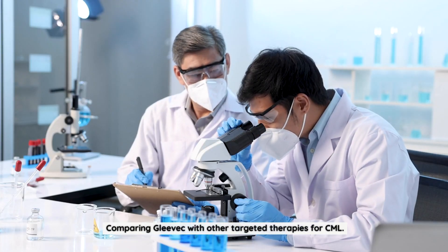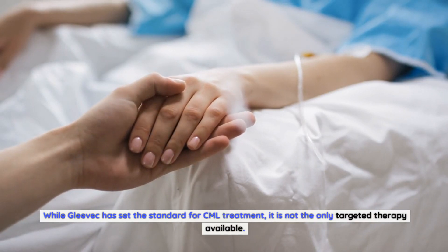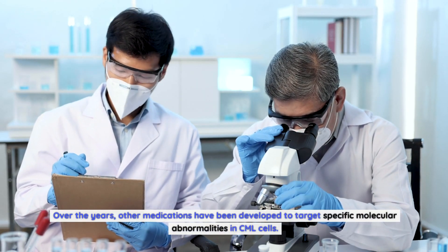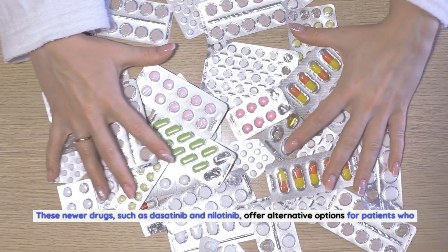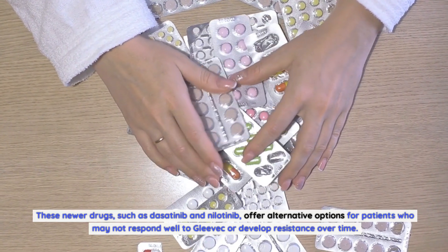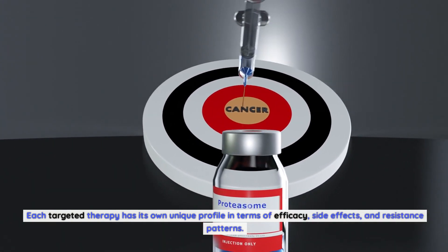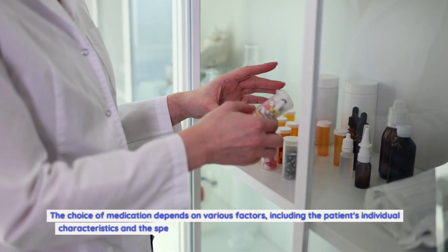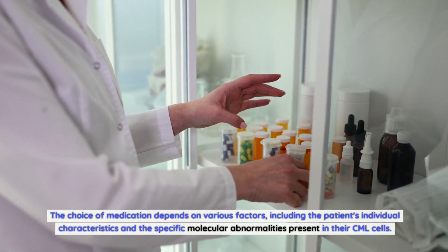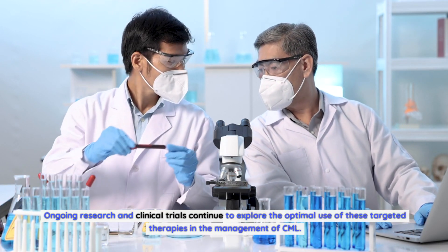While Gleevec has set the standard for CML treatment, it is not the only targeted therapy available. Other medications have been developed to target specific molecular abnormalities in CML cells. These newer drugs, such as dasatinib and nilotinib, offer alternative options for patients who may not respond well to Gleevec or develop resistance over time. Each targeted therapy has its own unique profile in terms of efficacy, side effects, and resistance patterns, and the choice of medication depends on the patient's individual characteristics and specific molecular abnormalities. Ongoing research and clinical trials continue to explore the optimal use of these therapies.